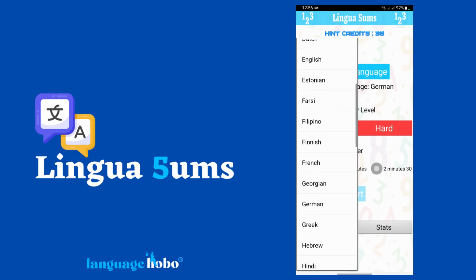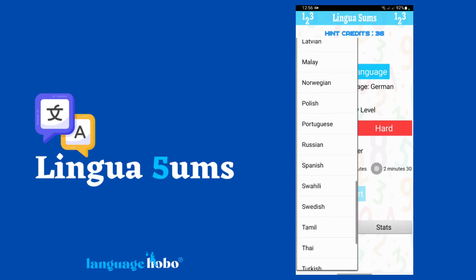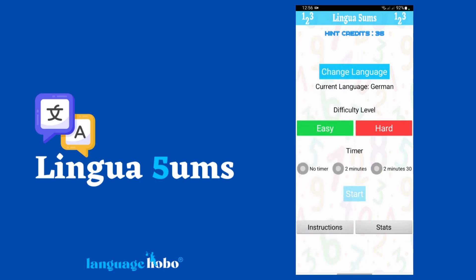But here's what sets Linguasums apart from other math apps. You don't write the answer, you say it. The app uses speech recognition to register your answer, so you'll also be honing your pronunciation skills.